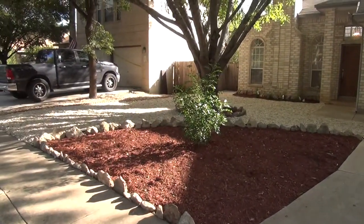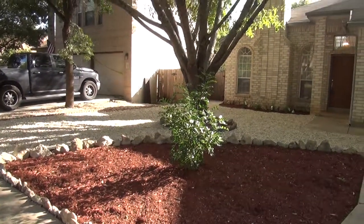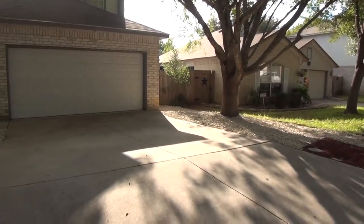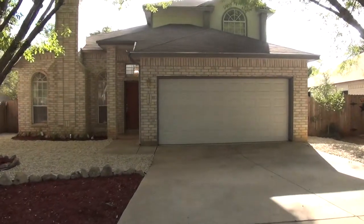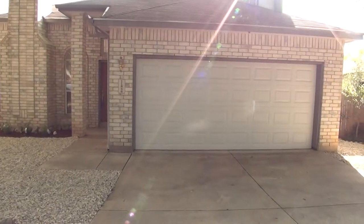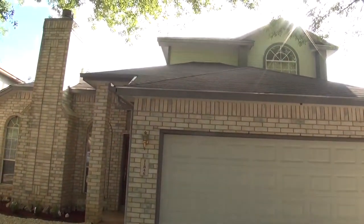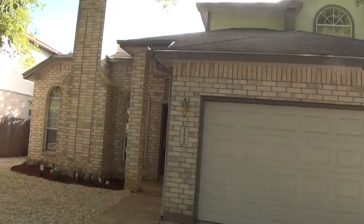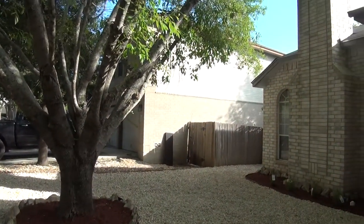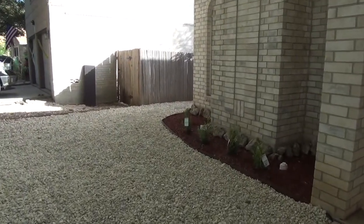We've got beautiful xeriscaping in the front so we have no grass, just a few trees and plants. We've got the mulch and the Medina River Rock. Nice brick exterior to the home and nice mature trees as well. The community has two community pools, playground, tennis courts, basketball courts, jogging trails, and lots of community features. We've got a two-car garage here in the front. The garage door is new as of last year as well as the garage door opener. The roof was replaced last year and the AC condenser was also replaced last year. So we have a lot of updates to the home, a nice beautiful Medina River Rock, and Japanese boxwood plants here in the front.